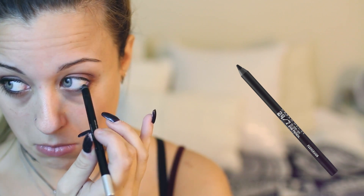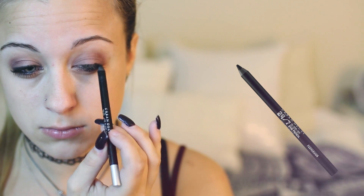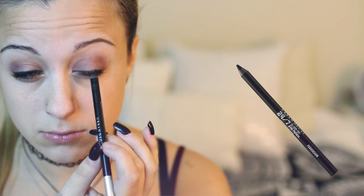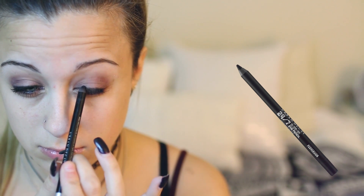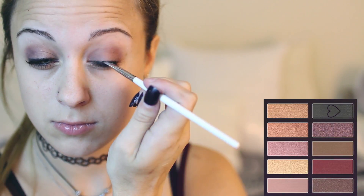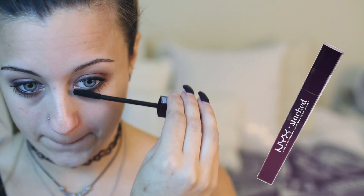Then I'm using my Urban Decay 24-7 Glide-on Eyeliner for my tightline and waterline like I normally do, but I'm also taking it on my upper lash line - which normally I use a liquid eyeliner for. But for this look, I wanted more of a smoldering effect, so I'm using this to messily apply it. Then I'm taking a smudge brush and smudging it out so it's not so harsh. Then I'm going in with the darkest black color from my Revealed 2 palette and applying that on top to make sure it lasts all day. Then I'm curling my eyelashes and using my favorite mascara, which right now is the NYX Stacked Mascara, applying it generously until I get my desired results.